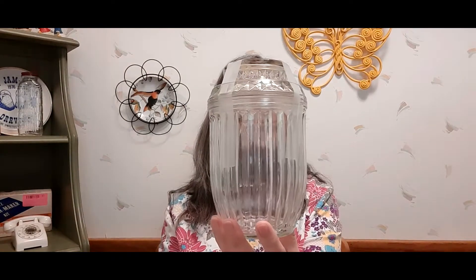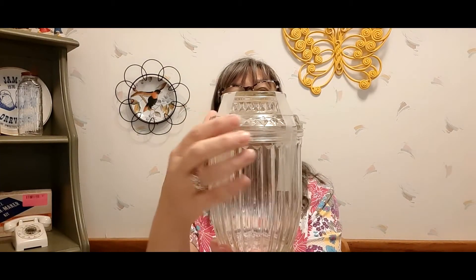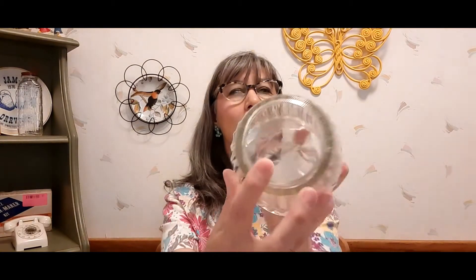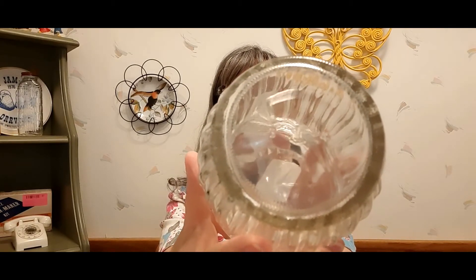Then I went ahead and picked up this Anchor Hocking jar — it's ribbed. It's got some nicks and rough edges, but still really nice. I paid two dollars for it. It's got the little Anchor Hocking emblem right there, so I got that for two dollars.